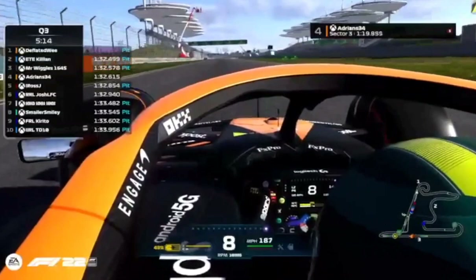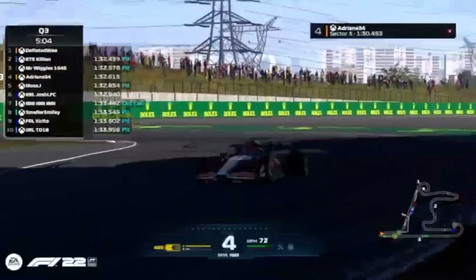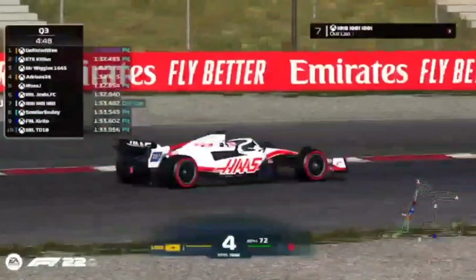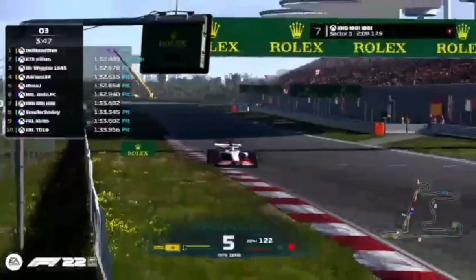We're expecting some kind of rain early in the race — don't know exactly how much or when. Could be lap five, could be lap ten, who knows. The first round of lap times has come to an end. Round one knockout: can anyone get close to Deflated Wee's 1:32.1? The first driver is now on a flying lap towards the end of the session — Killian's out on an out lap, the other eight drivers still in the pits biding their time.